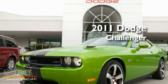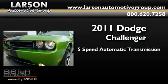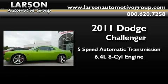This is a brand new 2011 Dodge Challenger. This coupe has a 5-speed automatic transmission and the 6.4-liter V8.